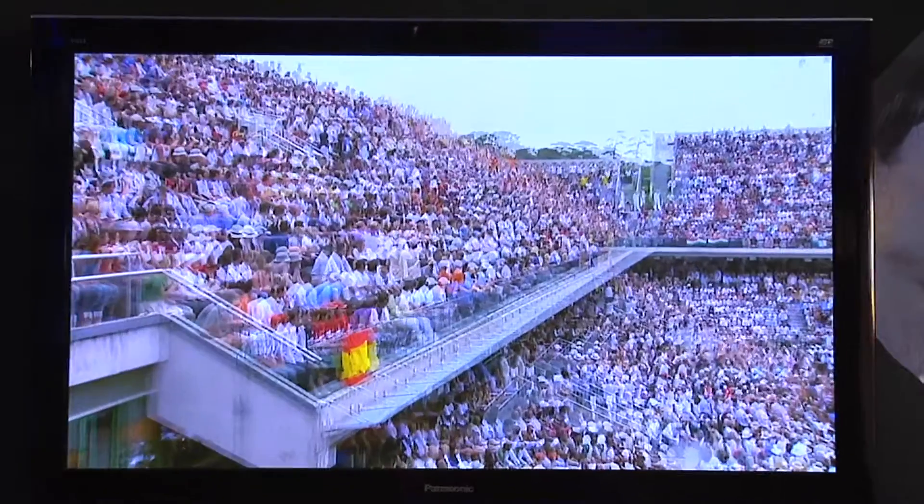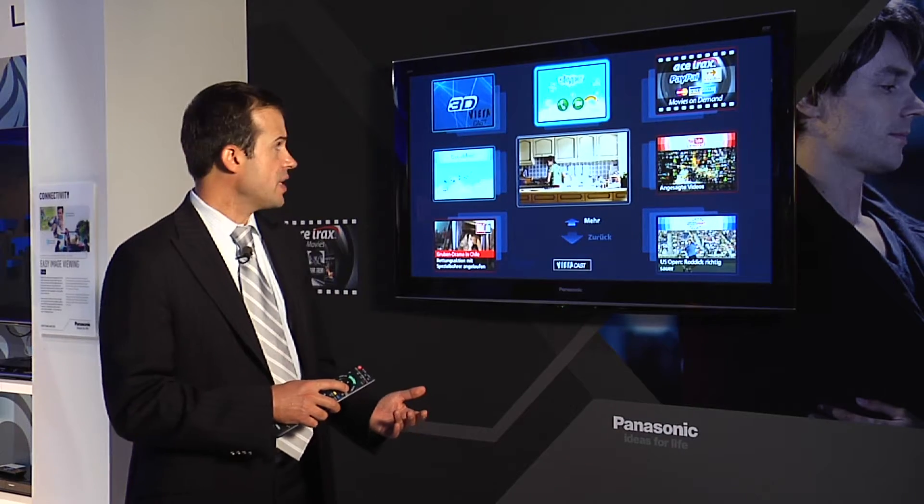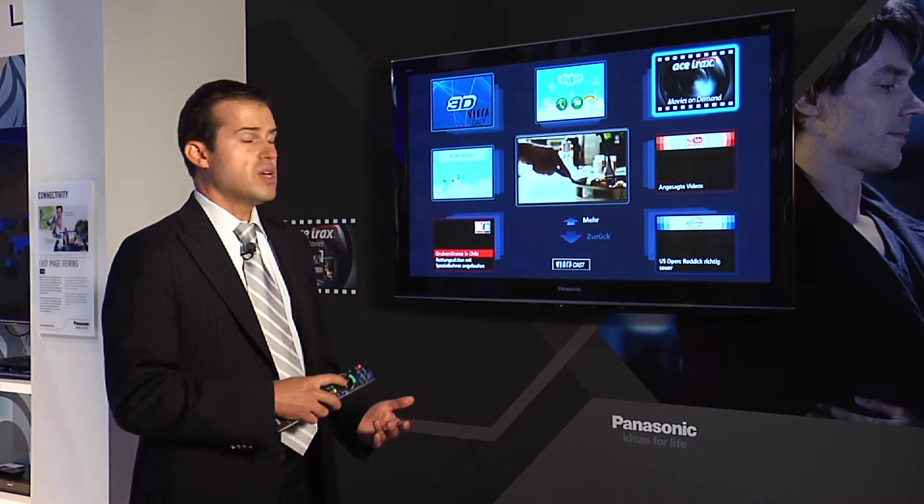You have various different content here — this is still a showcase, but it tells you what the possibilities are with connected TV, and certainly in the field of 3D. We also have a first VOD demonstration for 3D, which has been done by our partner Ace Trax.